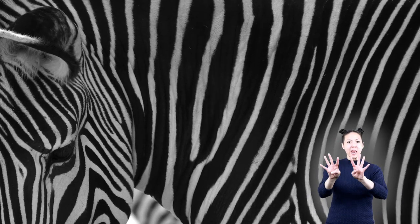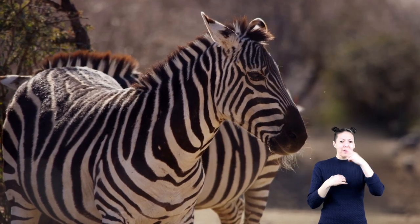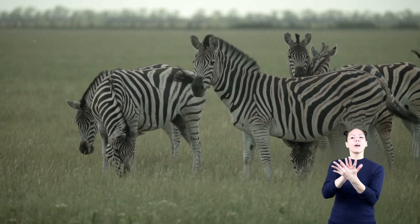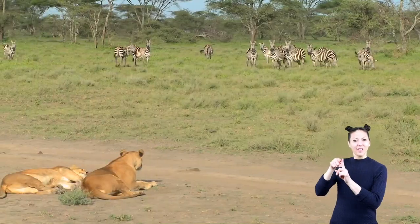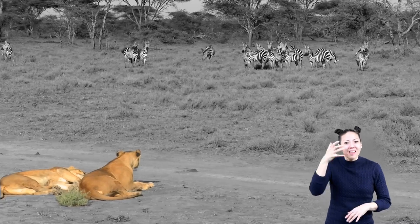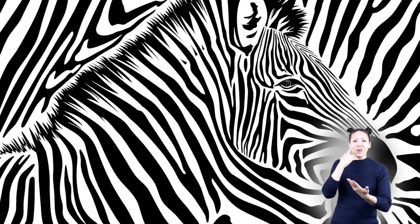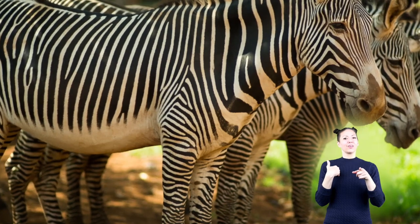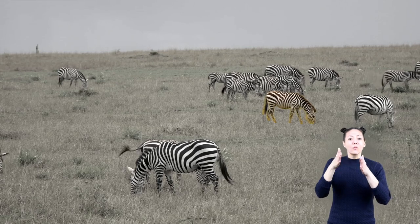The wavy stripes on a zebra help it blend in with the grasses surrounding it. It might seem odd that black and white stripes could blend into grass that is green or brown. But it works because the zebra's main predator, the lion, is colorblind. Did you know that? Because lions are colorblind, the pattern of the stripes on the zebra is more important than the color. When a herd of zebras are together, their stripes merge, making them look like one giant striped animal. It is confusing for the lion and makes it hard for them to pick out one individual zebra from the herd.